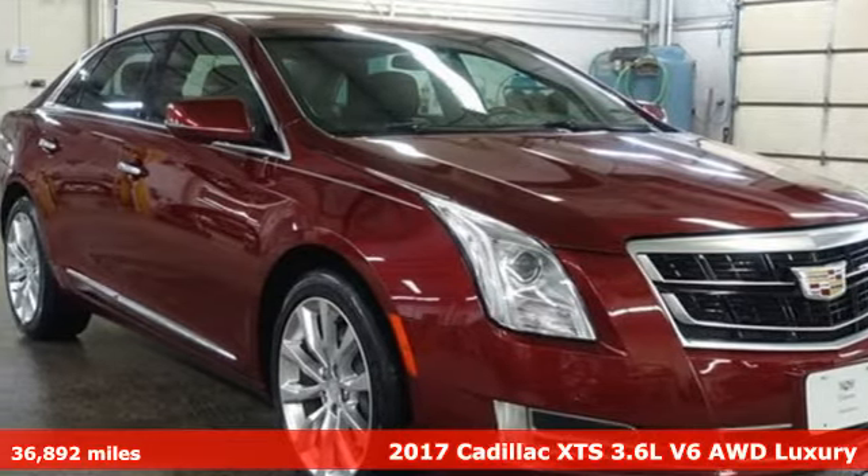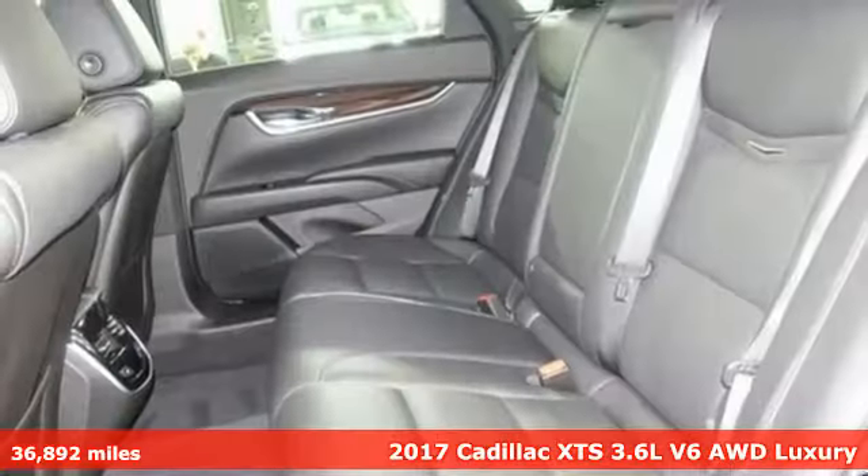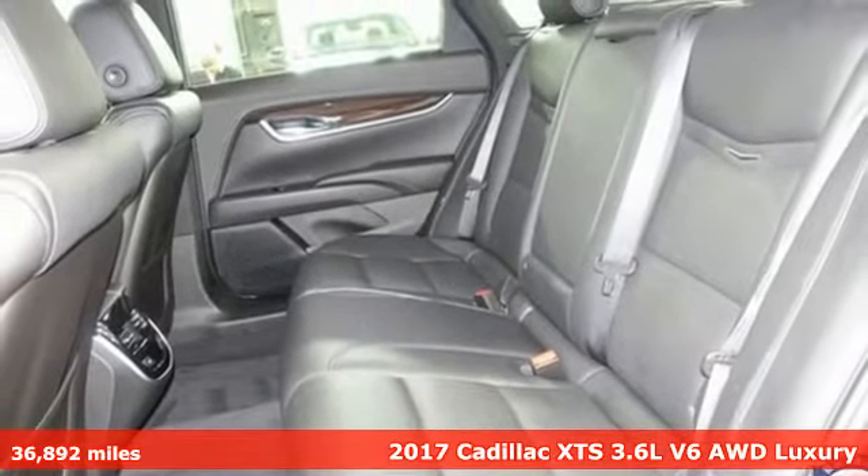It's a 2017 Cadillac XTS. Exceptional, exquisite, exclusive. Welcome to the XTS.